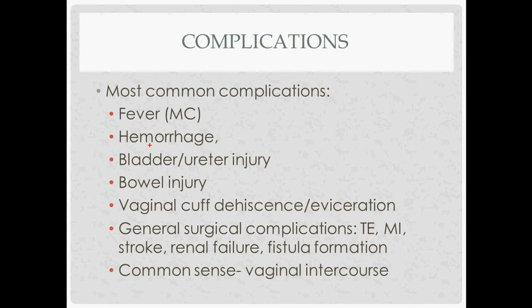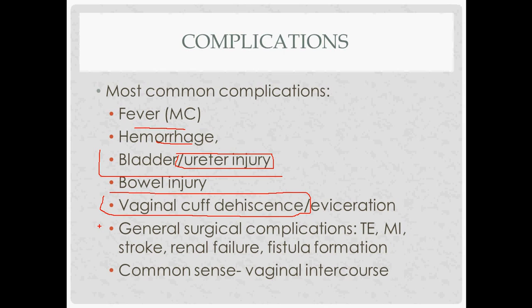Complications include the standard ones that come with hysterectomy: fever, hemorrhage, injury to the bladder or ureter (though studies show this is actually less common vaginally than laparoscopically), bowel injury, and cuff dehiscence. If the vaginal cuff doesn't close all the way, or comes open and bowel herniates through with its blood supply cut off and strangulated, that's vaginal cuff dehiscence with potential evisceration — a serious but rare and unique complication. The cuff can also become infected. General surgical complications include MI, stroke, and renal failure, and patients should avoid vaginal intercourse for some time after the procedure.